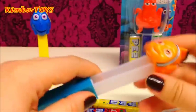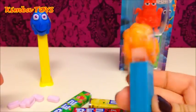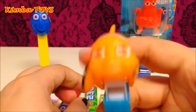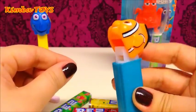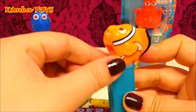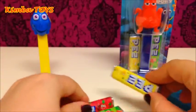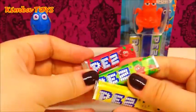You just have to put the candy inside, close it, and then by pushing the tail of the fish — zham zham zham — you open the dispenser and can remove the candy just like this. And what we got again are three different PEZ flavors: cherry, strawberry, and lemon.